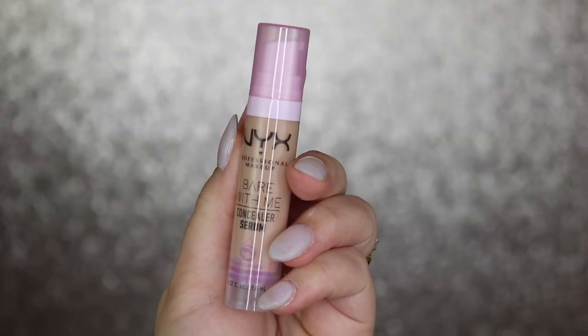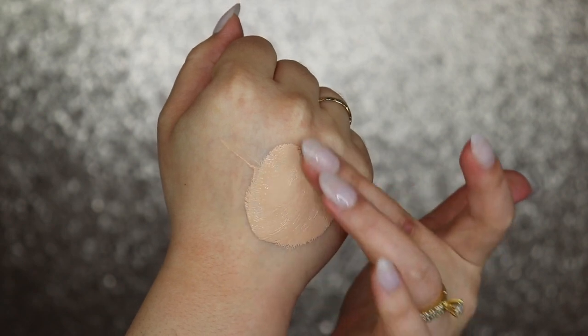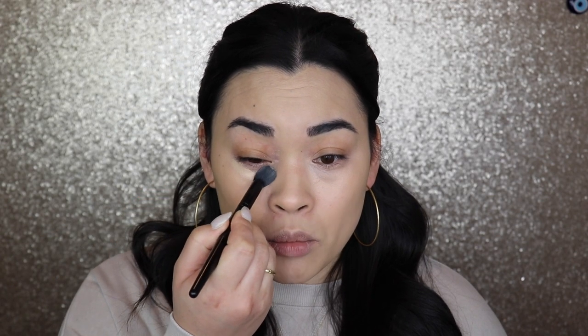I do have a new concealer that everyone has asked me to try and I have seen everywhere — and I've heard everyone just talk about it like it's literally God's gift. This is the NYX Bare With Me Concealer Serum. I have mine in the shade Vanilla — I went a little lighter, which I think might still actually be too dark. Infused with Tremella Mushroom, it helps with dark circles, acne, and dark spots. It is a medium concealer that comes in 13 shades. I've seen people wear this as an all-over foundation. The consistency — I thought it was going to be runny, but it's not. One pump literally is all you need.